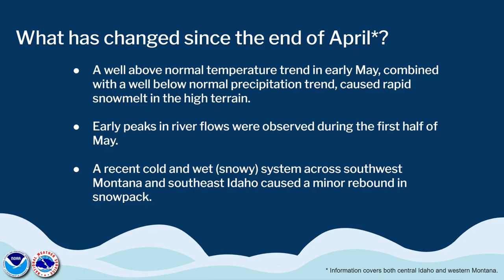What's changed since the last outlook, or at least the end of April? So far the first few weeks of May have been well above normal for temperature trends, and that has combined with a well below normal precipitation trend, which has caused rapid snow melt in the high terrain. That has led to early peaks in river flows observed over the past couple of weeks. We did have a recent cold and wet snowy system across southwest Montana and southeast Idaho which caused a minor rebound in snowpack, which is good to see.